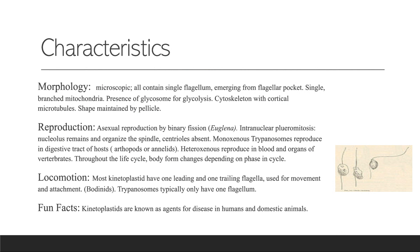Throughout the life cycle, their body changes depending on the phase. For locomotion, most kinetoplastids have one leading and one trailing flagella used for movement and attachment. To the right you can see a bodonid, and trypanosomes typically only have one flagellum.